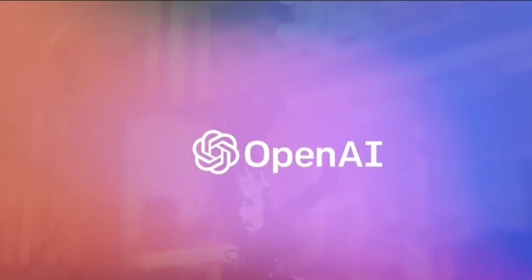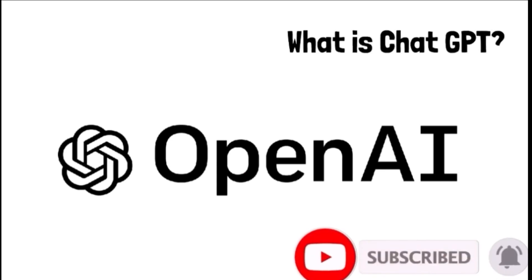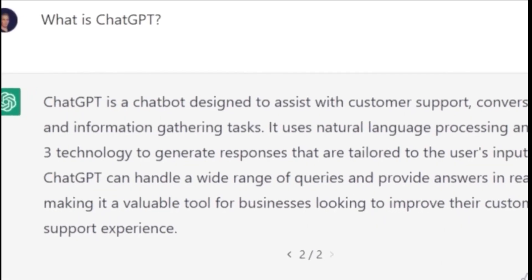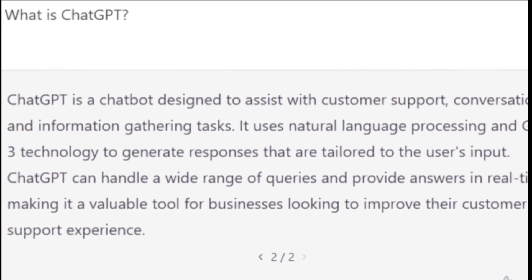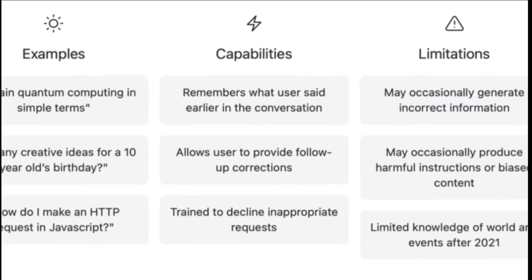Let me give you a brief introduction to ChatGPT. It's an artificial intelligence language model developed by OpenAI that can generate human-like responses to any given input. This means that you can ask ChatGPT any question related to your exam or topic, and it will provide you with relevant answers.